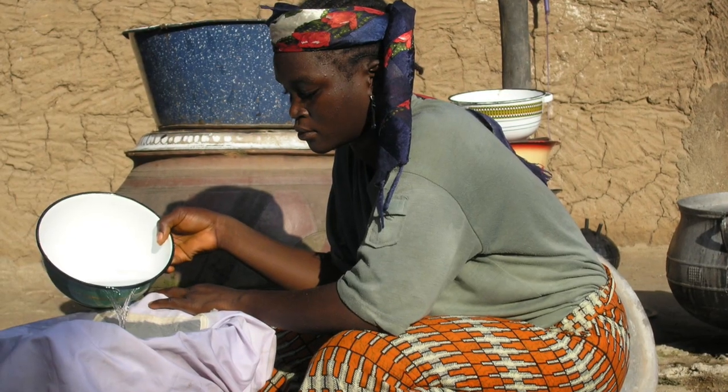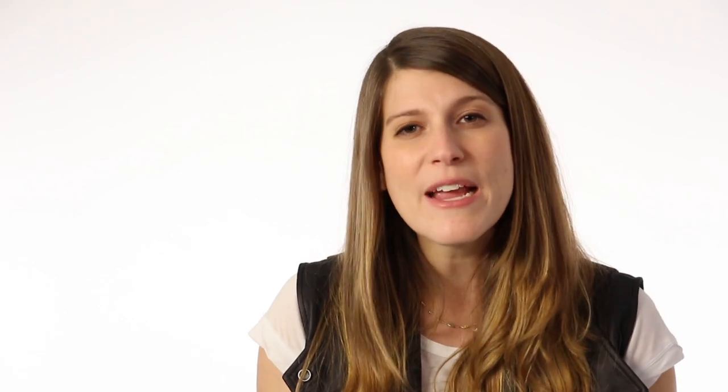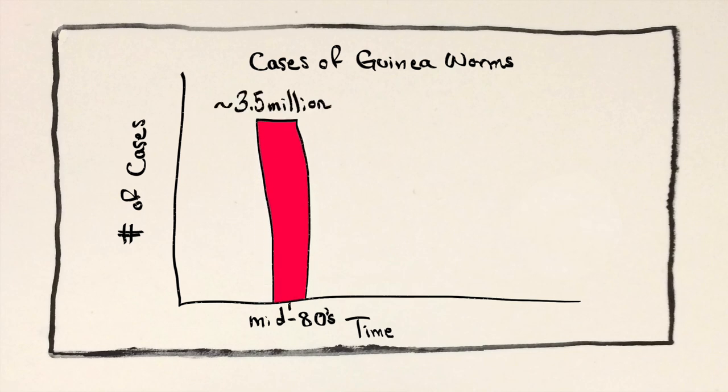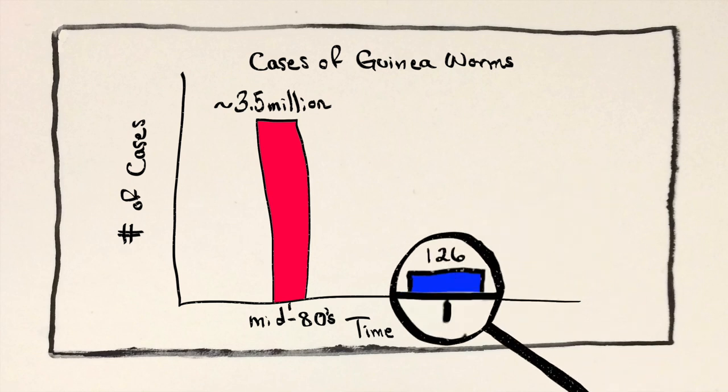But they might not be with us for so much longer. Guinea worms need a human host to reproduce, so by simply filtering drinking water to keep out the fleas, we can break their life cycle. In the mid-80s, there were over 3 million cases in Asia and Africa, but in 2014 there were only 126. They'll probably be completely gone in the next few years, which will make them the first parasite in the world to be eradicated. And that's one extinction I could get behind.